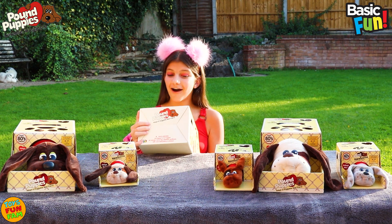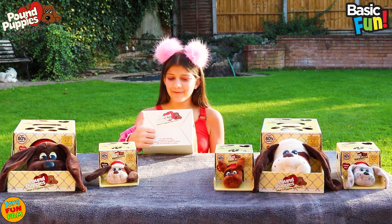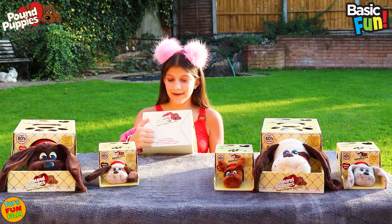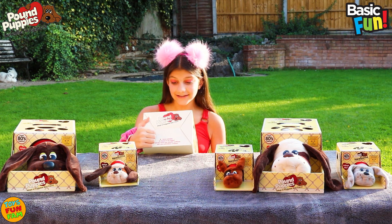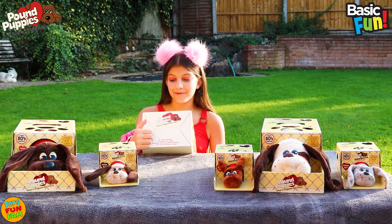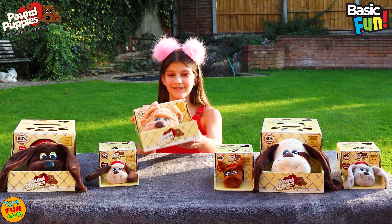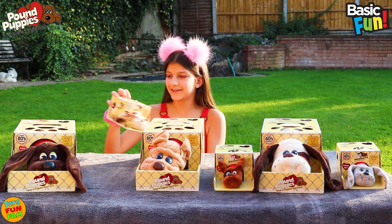It says: Hi, I'm a Pound Puppie and I'm looking for a loving home. I've been waiting for someone like you to choose me as their very own pet. You can give me a name and play with me. I'm easy to take care of. Just give me a little love and lots of hugs. If you take me home I will love you very much. Aww, so adorable, so so cute.